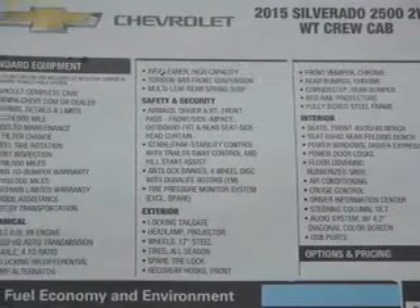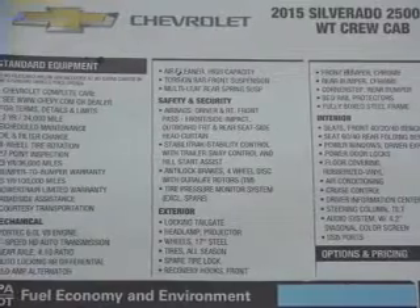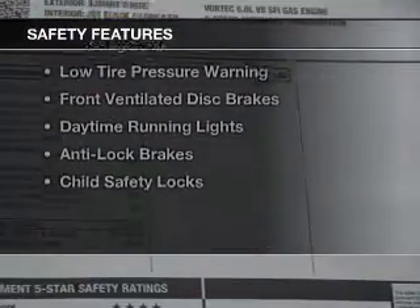Privacy glass, air conditioning, power door locks, and power windows.